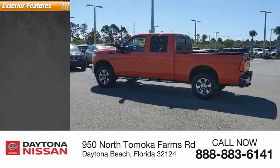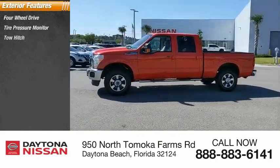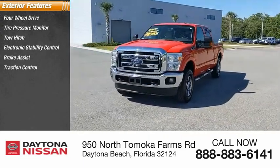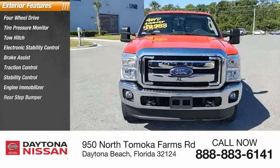Here are some of this vehicle's great options: four-wheel drive, tire pressure monitor, tow hitch, electronic stability control, brake assist, traction control, stability control, engine immobilizer, rear step bumper, and four-wheel disc brakes.